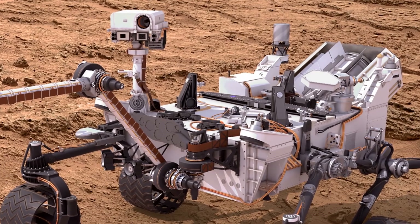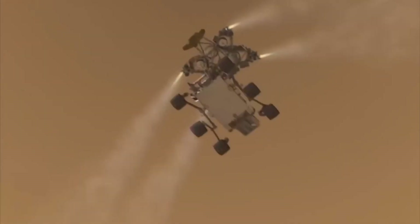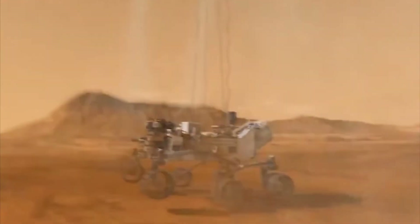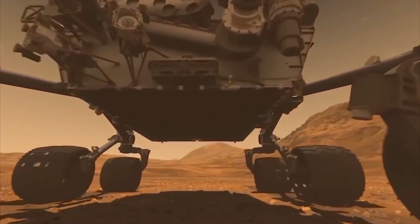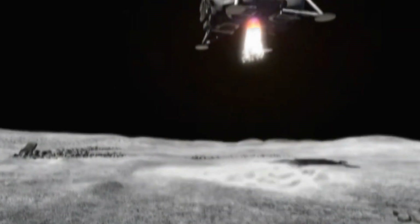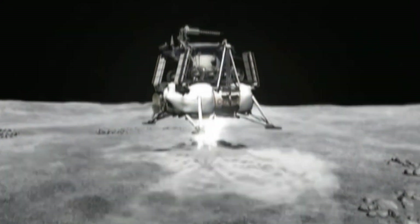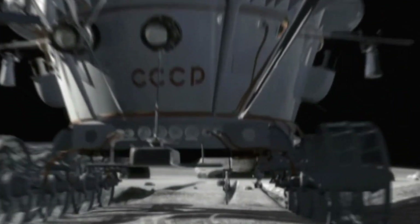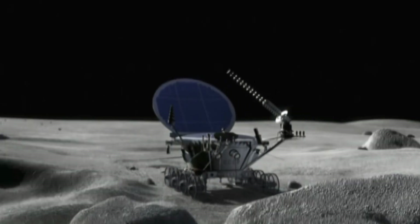You got it right! Well done! Did you know this rover has cameras for eyes and tools for hands? It can drill, scoop, and even send selfies back to Earth! Mars is dry and dusty, but rovers explore it every day — looking for signs of ancient water, testing soil, and helping us get ready to visit one day! Maybe you'll be the one to drive a rover on Mars!